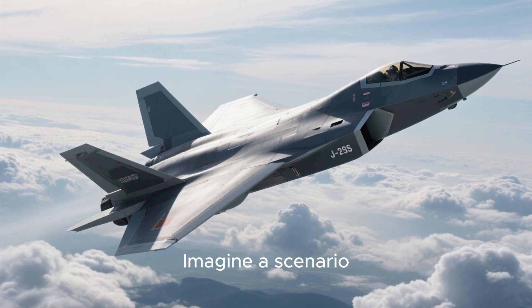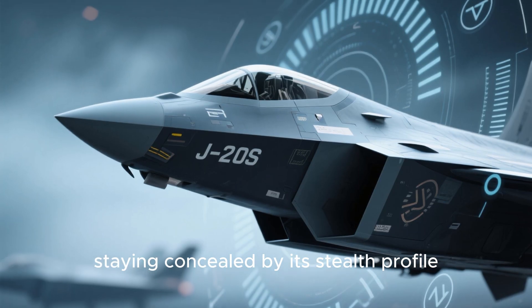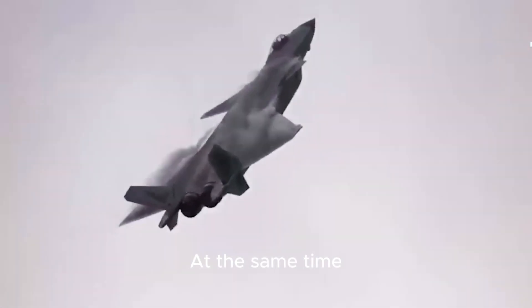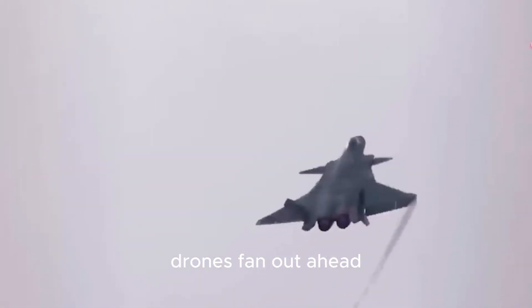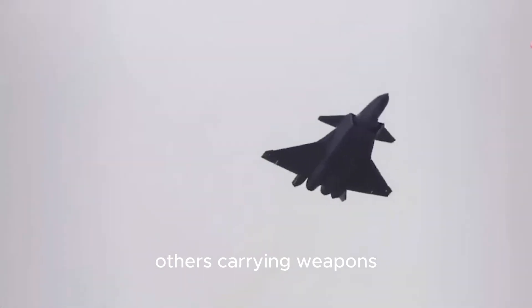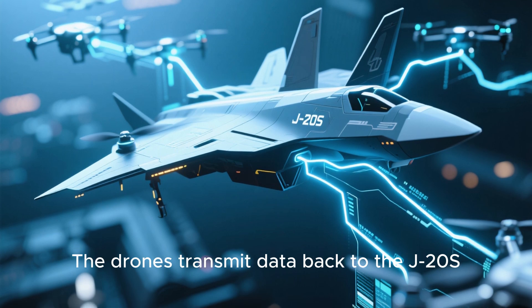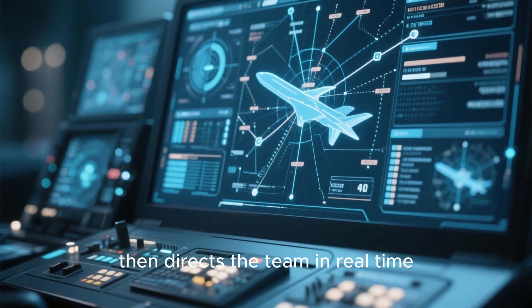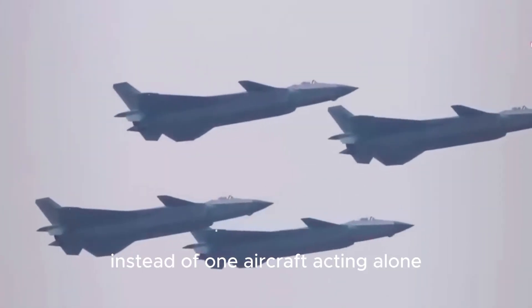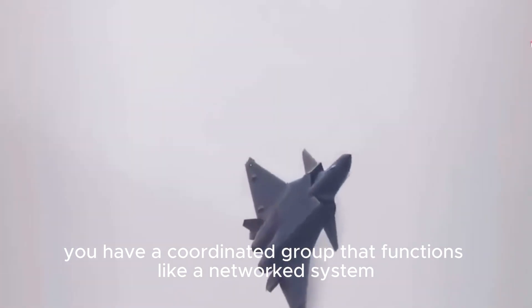Imagine a scenario where a J-20S is flying at high altitude, staying concealed by its stealth profile. At the same time, several FH-97A drones fan out ahead — some carrying sensors to sweep the skies, others carrying weapons, and a few acting as decoys. The drones transmit data back to the J-20S, where the second crew member processes it and directs it. Suddenly, instead of one aircraft acting alone, you have a coordinated group that functions like a networked system.